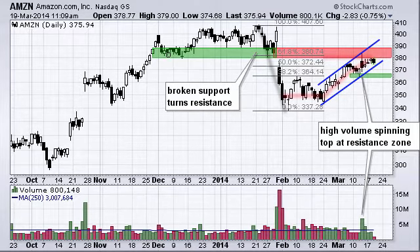The second thing to notice is we're running into resistance. You can see broken support here turns into resistance, and we formed a big spinning top on high volume last week. Even though that was an advance, the spinning top shows indecision, and high-volume indecision means we may be running into resistance and there may be a reversal in the making.